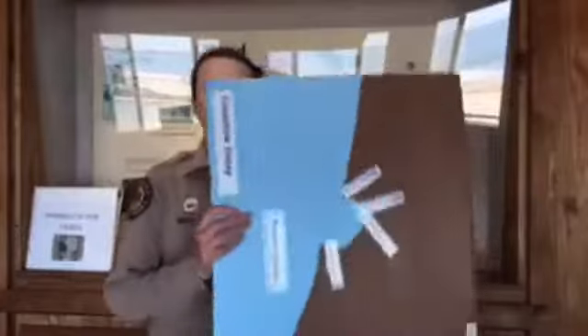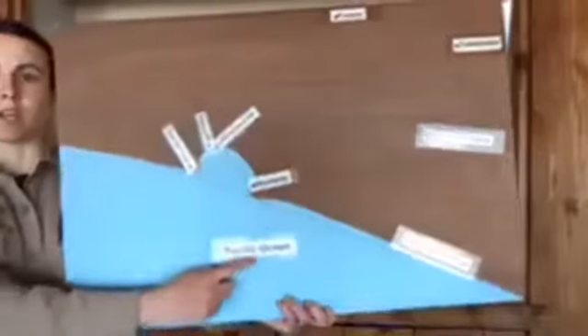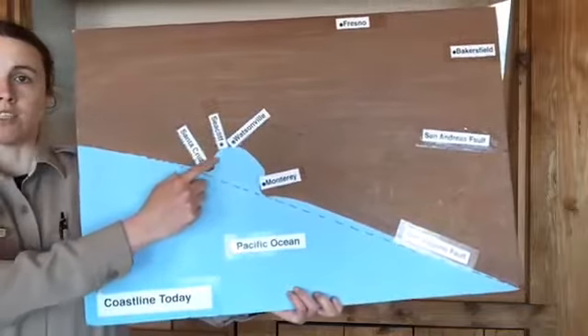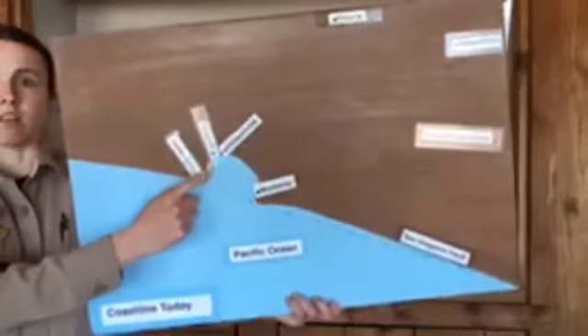We're going to start off by hopping into our time machines and going back in time — five million years. And I'm going to show you a map. But before we go back to that time period, I want to show you a map of the coastline today, so we get a better understanding of where I'm standing here at Seacliff. So here is a map — beautifully drawn. We've got the Pacific Ocean down here, that's the ocean that we look at here at Seacliff. And you can see Seacliff is right here — that's where I am right now.